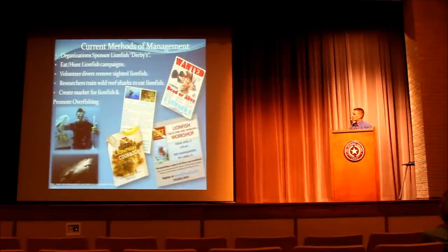Regarding current methods of management, we're fortunate to have organizations like REEF, which is the main contributor to curbing this lionfish invasion. They've started campaigns and workshops. NOAA has also started 'Eat Lionfish' campaigns and produced lionfish cookbooks, finding that the meat is actually very good. Researchers in the Caribbean have begun introducing wild reef sharks to lionfish populations, hoping to develop a natural predator to contain or control the outbreak.